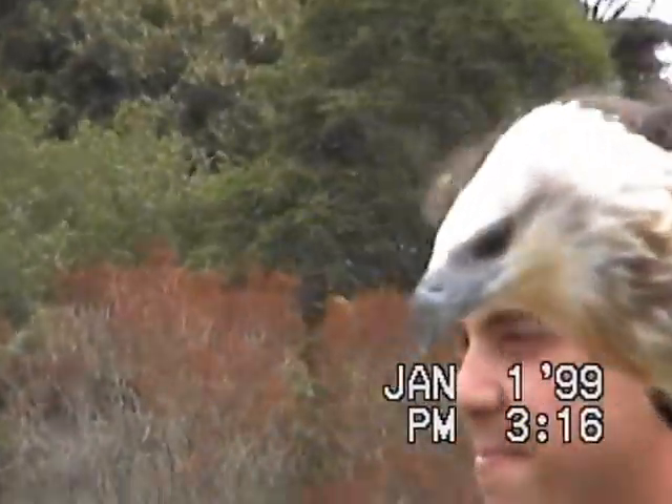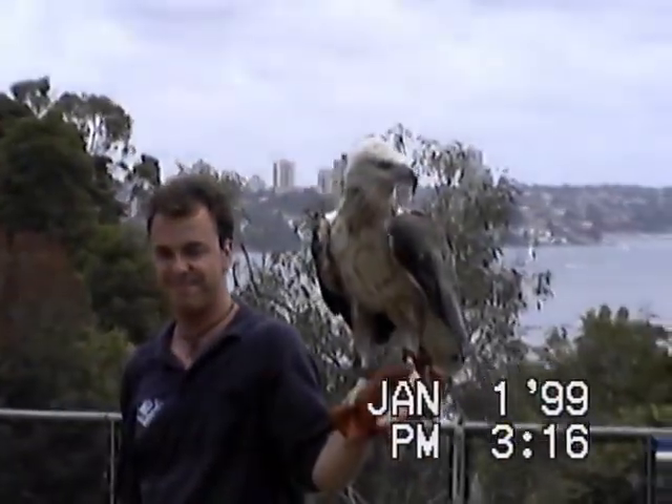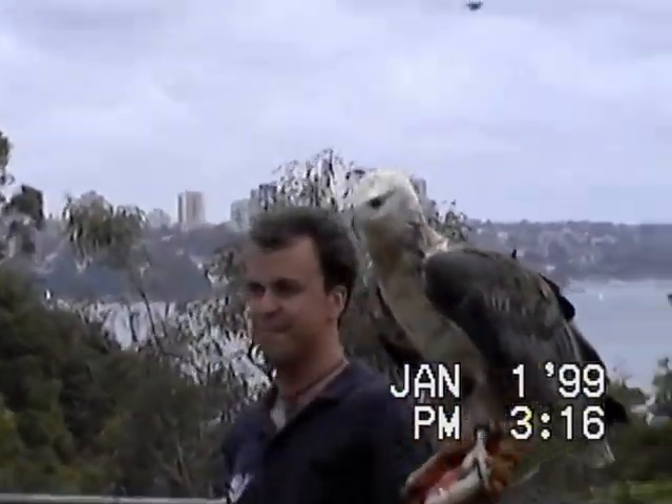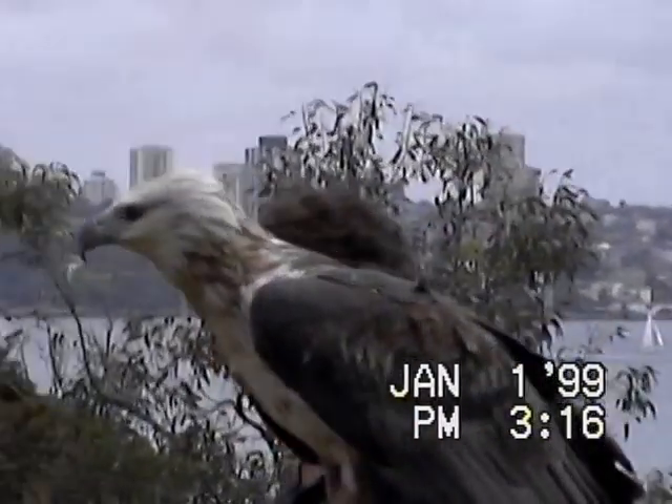She gets to fly every day, but most importantly she reaches hundreds of people every day and helps to promote awareness of these birds so that we can look after them better in the future. Thank you, Minka, and thank you, Matthew.